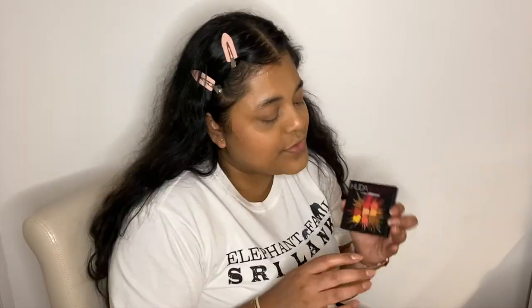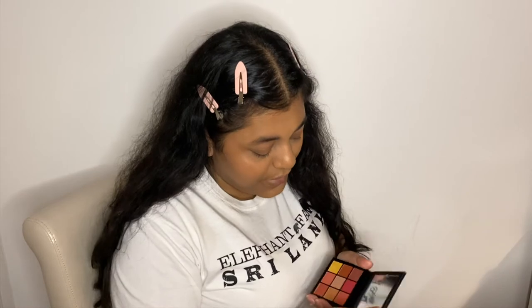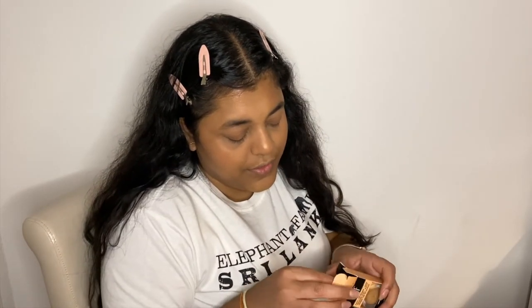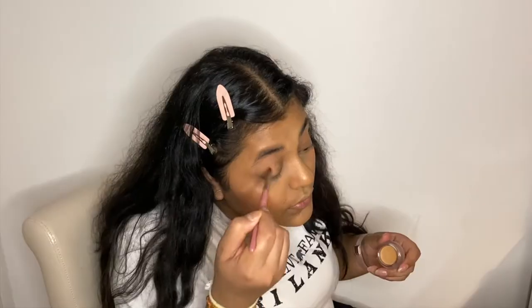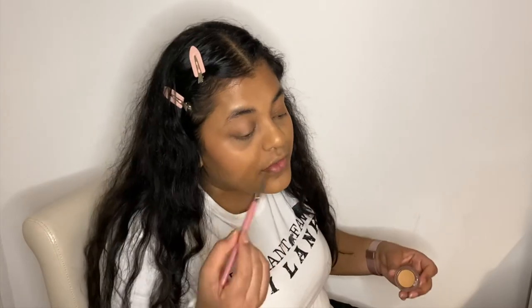I've got the Huda Beauty Coral Obsession palette. It is so beautiful. I've got a bunch of palettes here as well. I got a bit of concealer on my lids, so I'm going to use the ELF Putty Eye Primer in the shade Sand as my eye primer — apparently it's a dupe for the MAC Painterly paint pots. I'm just going to go in with a very thin layer. It was still daylight when I started this video.